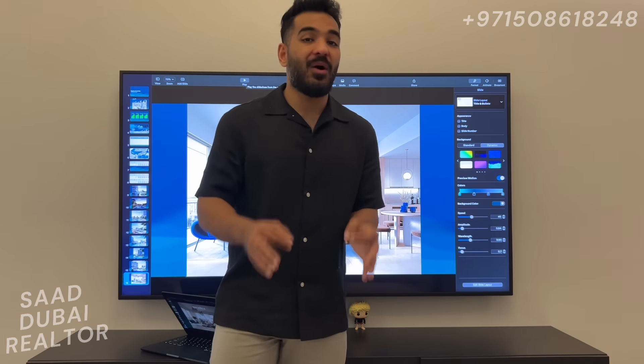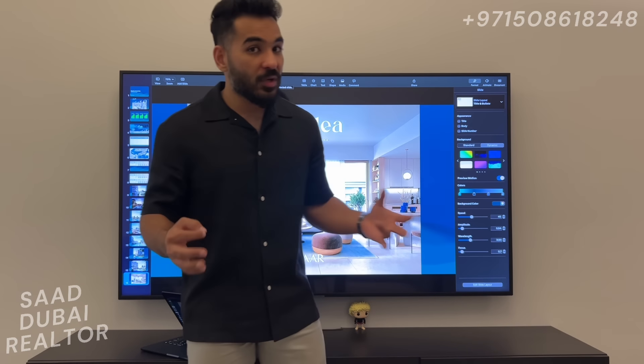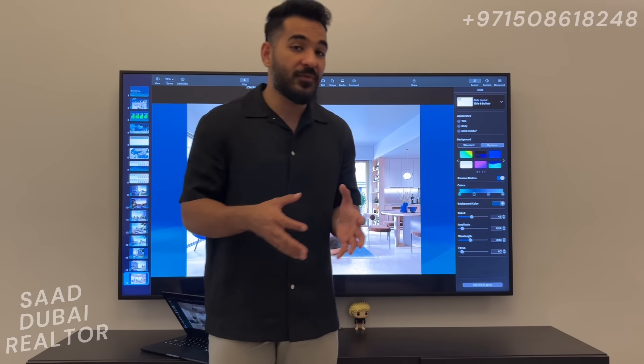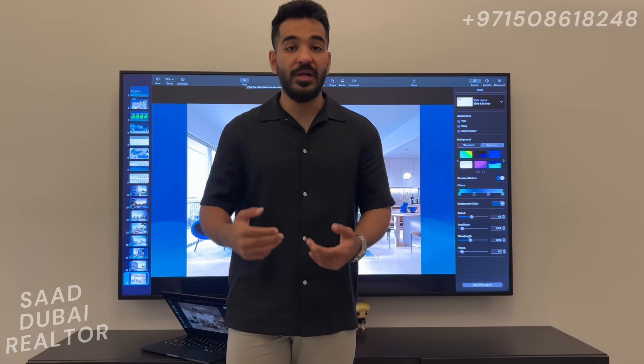The launch is happening on the 16th of November — today is the 14th, so the day after tomorrow is the launch. My number is going to be on the screen, so if you're interested, please get in touch because the launch is going to be a hot launch, like all other Emaar launches — we're going to have units selling out on day one. The earlier we can prepare, the better. Please like, share, and subscribe to the channel. This is Saad, your Dubai Realtor, signing off.